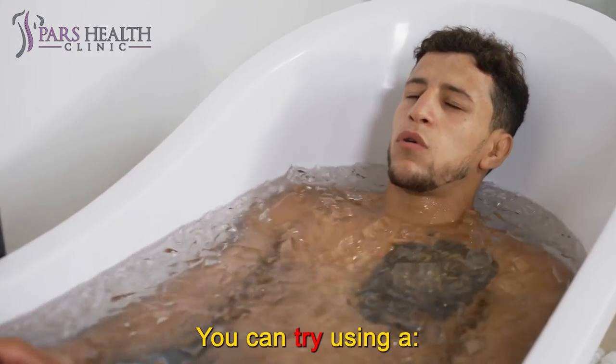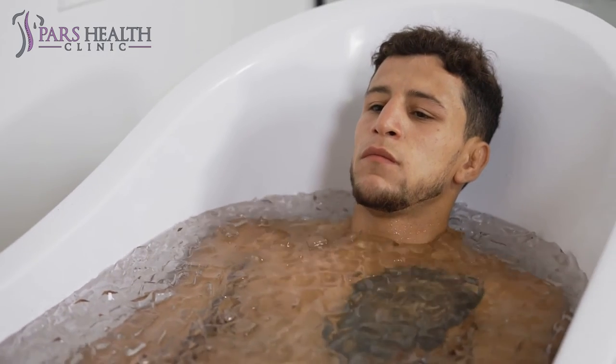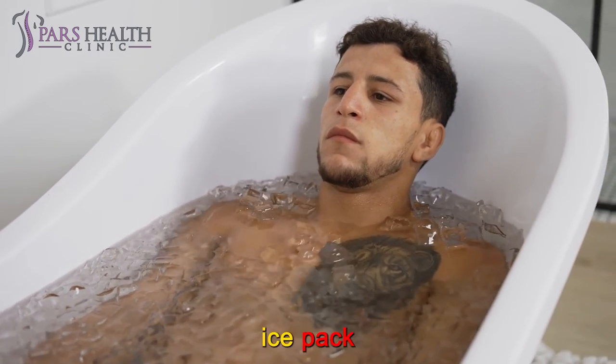You can try using a heating pad, hot water bottle, warm or cold compress, or ice pack.